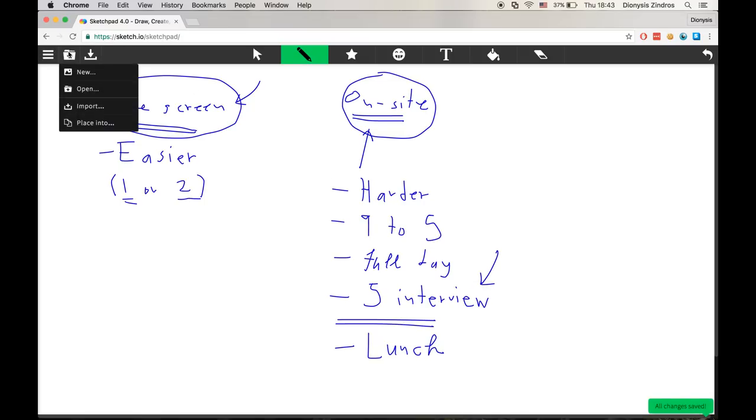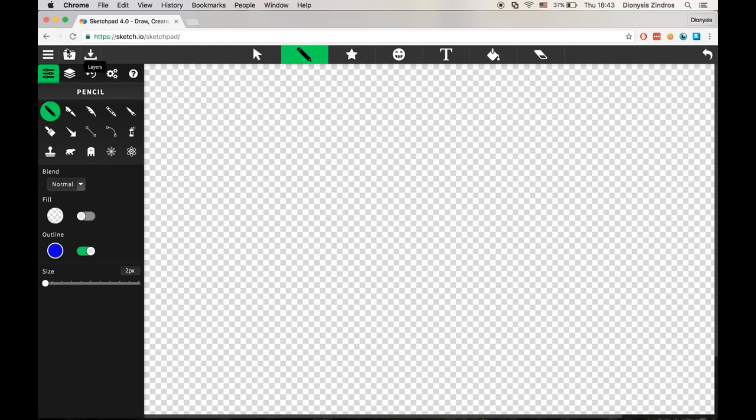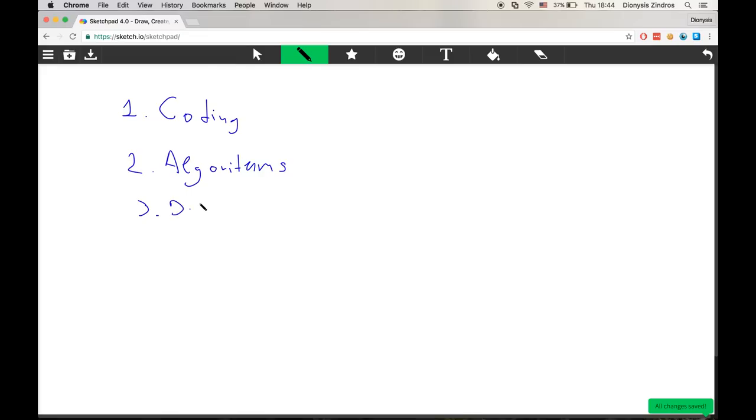So what are these technical interviews about? You will be judged on three different areas. The first is coding, the second is algorithms, and the third is design. Let me go through each of these in detail.